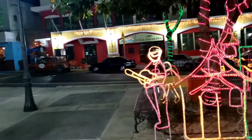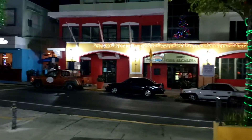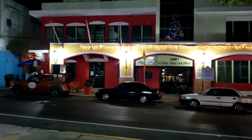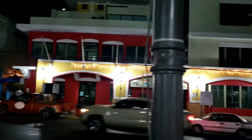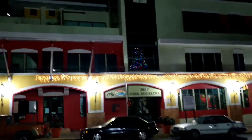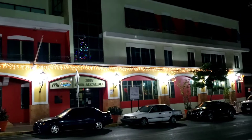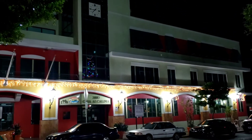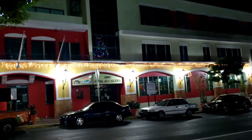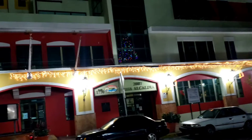If I walk this section, I'm going to reach the city hall. And that is Rincon City Hall. This is the building, and this is the decoration they have made to the city hall — quite simple, but also well presented.